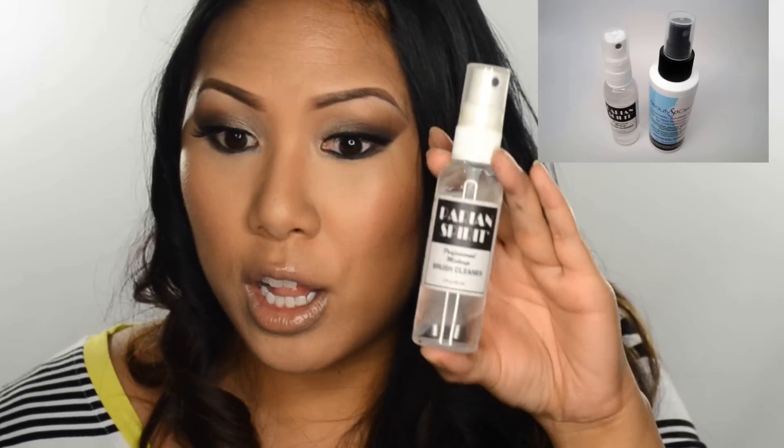I only have two products left. One of them is the Parian Spirit Brush Cleanser — hands down the best brush cleaner on the planet. I love it and I can't live without it. If you have a stained makeup brush you think you couldn't wash out, use this on it. You will see. It smells citrusy and nice and it's the best brush cleaner ever. Total must-have.